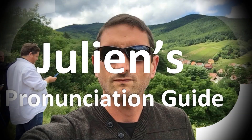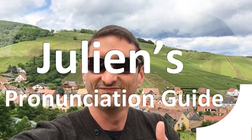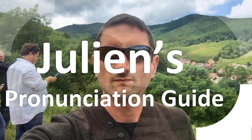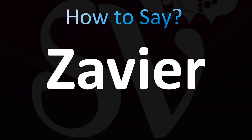You are looking at Julian's pronunciation guide, where we look at how to pronounce better some of the most mispronounced words in the world, like this other curious word. But how do you say what you're looking for today? Let's learn how to pronounce this name.